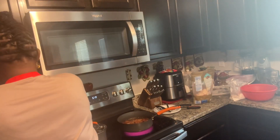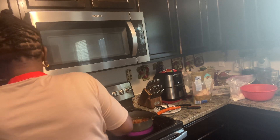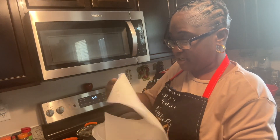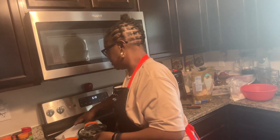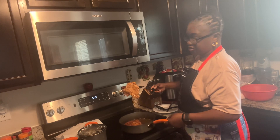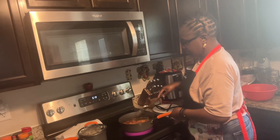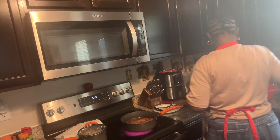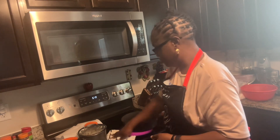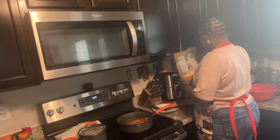Let me get the plate ready for the pork chops because they're almost ready. I'll just get a paper plate - you know I'm a paper plate queen. Put some paper towel over here. This is what our pork chops are looking like. I like my pork chops fried a little bit hard - I don't like them soft whatsoever.